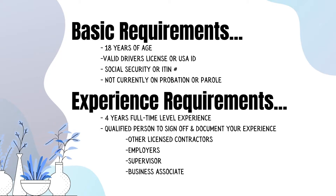There are some basic requirements. You have to be over the age of 18, have a valid driver's license and social security card, and not currently be on probation or parole. There are also experience requirements: four years of full-time level experience, and a qualified person such as an employer or supervisor to sign off and document your experience.